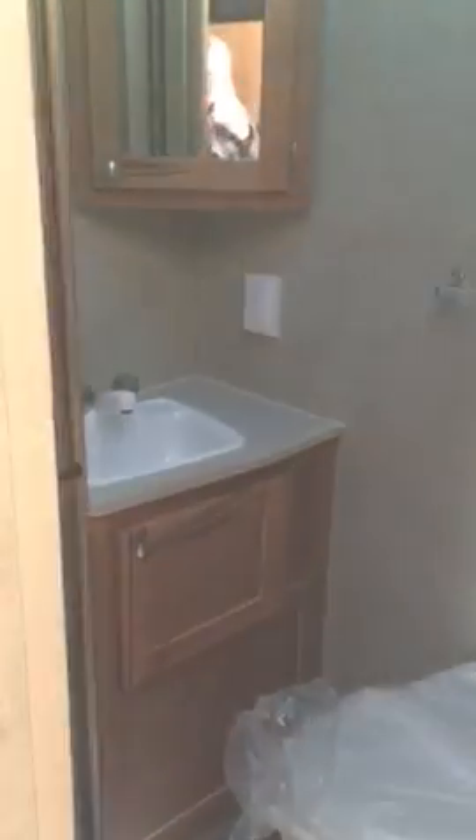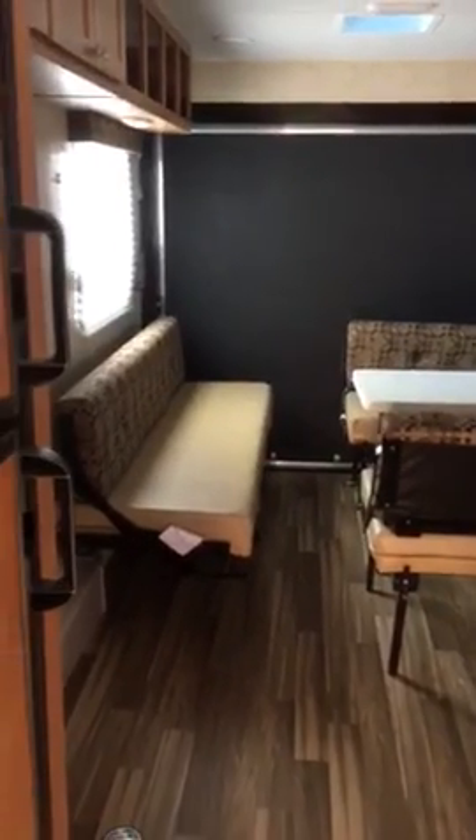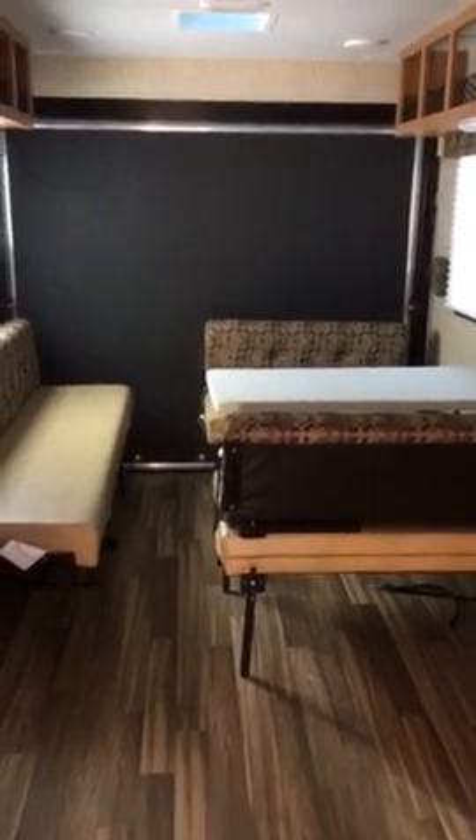Dry weight is just over 4,000 pounds, just over 27 feet in length. This is the largest of the toy haulers that we have — there are also two smaller sizes. We are Berksmine Camping Center, located six miles north of Pottstown. Come see us today and check out this 827 Mount McKinley.